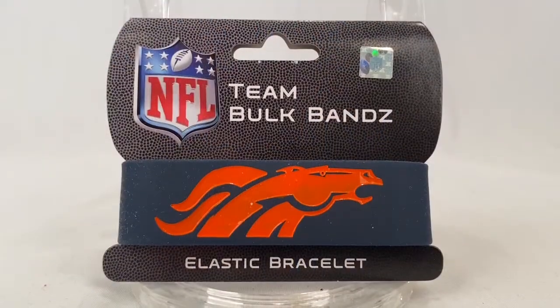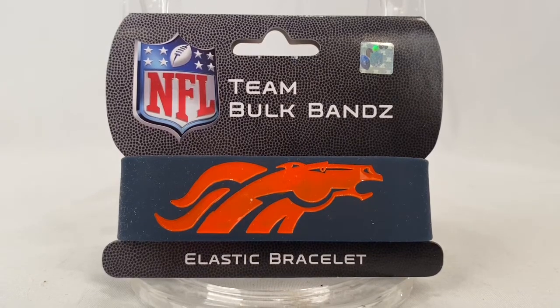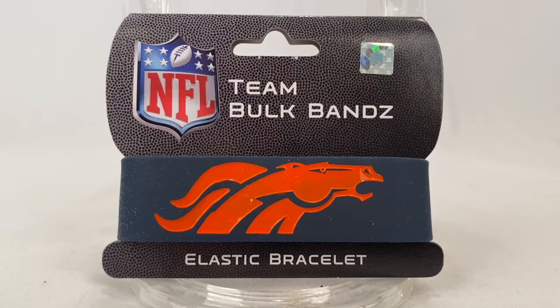I sold another Denver Broncos team bulk bands elastic bracelet. This one sold for $3.99 plus shipping for a total of $8.68.